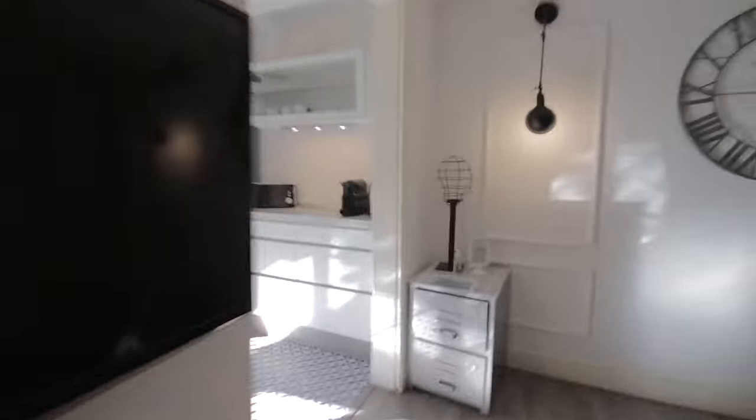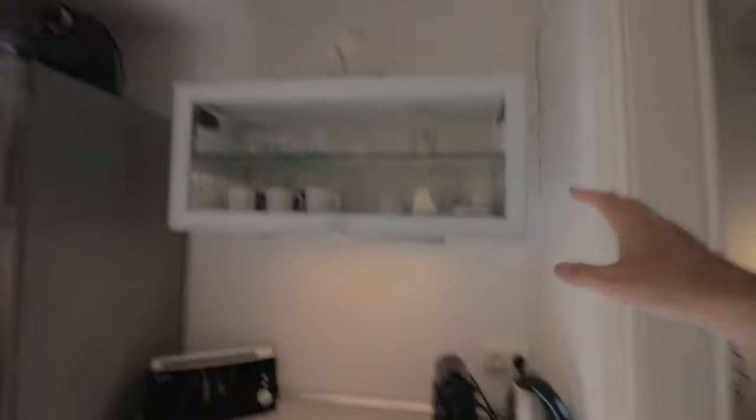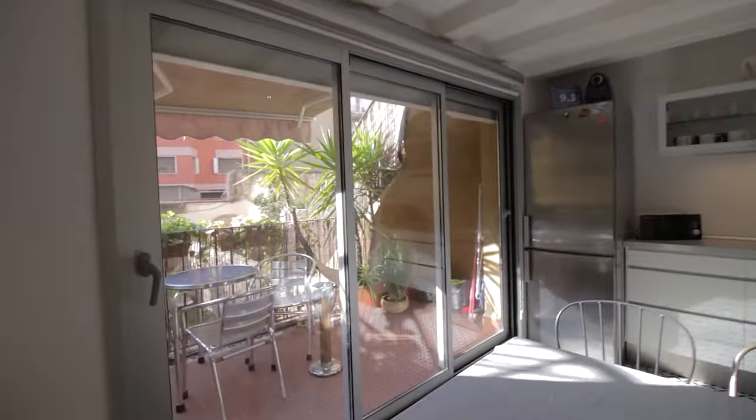And then the kitchen — also a complete kitchen here. This table with chairs. You have a toaster, coffee maker, water boiler, and of course all the tools and stuff you would need. There's a freezer and fridge, electric stoves, oven, sink, dishwasher, and some more storage space.